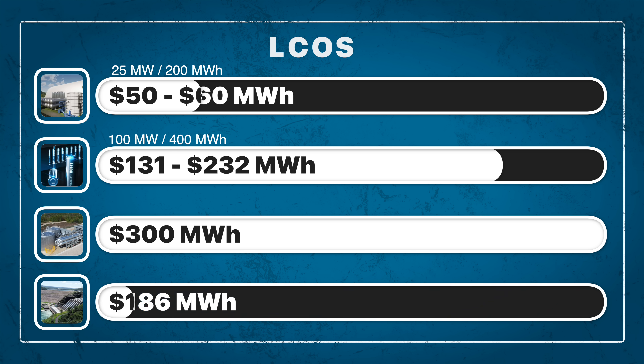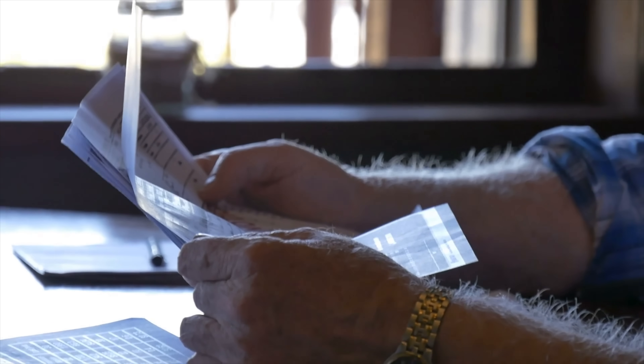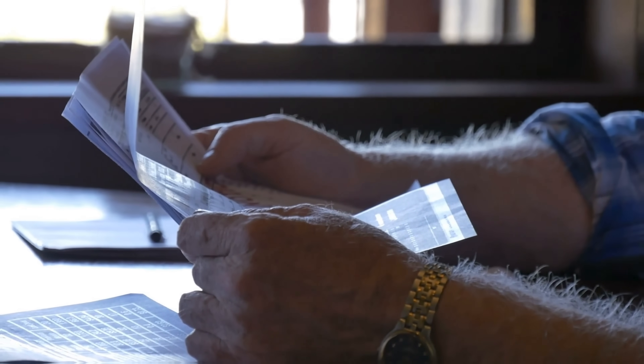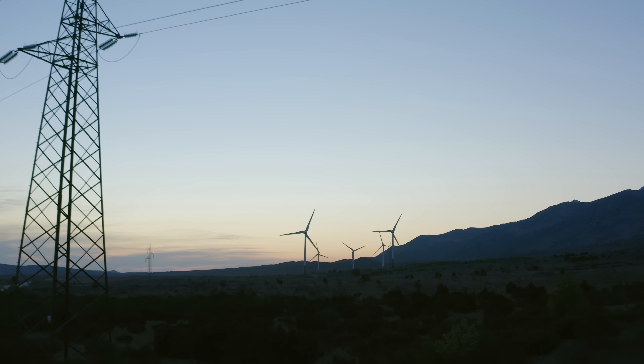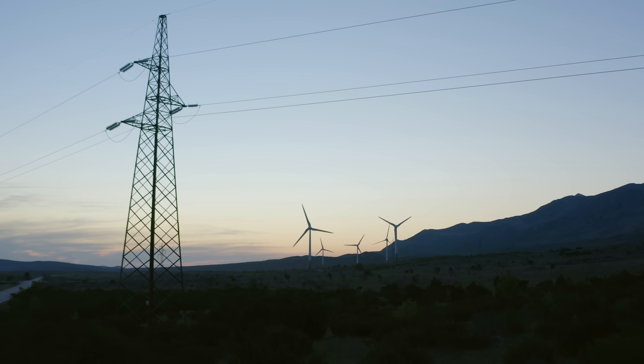Even pumped hydro systems, which can last up to 150 years, have LCOS prices around $186 per megawatt-hour — nearly four times the cost of the CO2 battery. Remember, renewable energy needs renewable energy storage, so the cost of that storage is unavoidably tied to the levelized cost of energy, which ultimately determines how much you pay for electricity. Reducing the cost of storage by a factor of two or three could have a significant impact, making solar and wind even cheaper than they are now and helping phase out fossil fuels even faster.